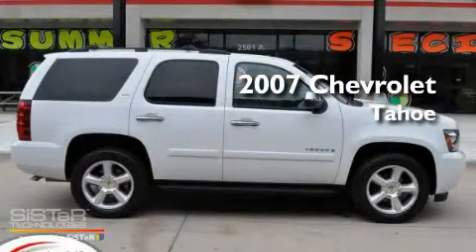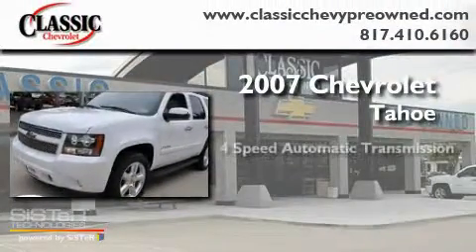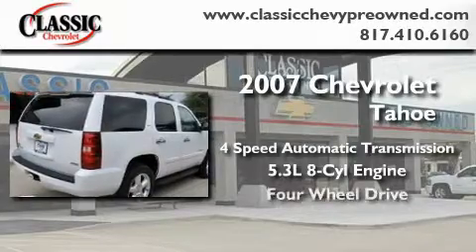This is a certified pre-owned 2007 Chevrolet Tahoe. This SUV has a 4-speed automatic transmission, a 5.3-liter V8, and 4-wheel drive.